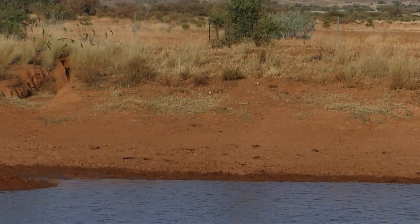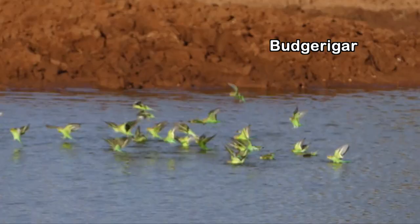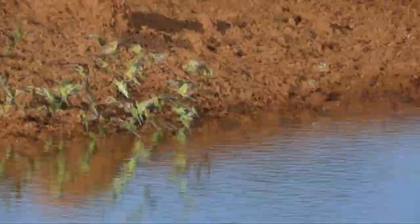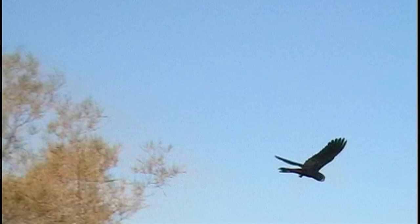One of the great joys of outback Australia is to see a flock of budgies coming in to drink — a swirl of green and gold. They can risk drinking for only the briefest of moments, epitomising the precarious existence of so many inhabitants of this harsh environment.